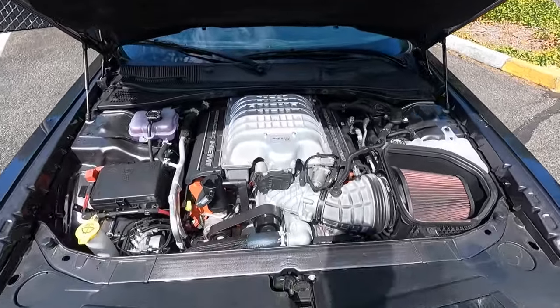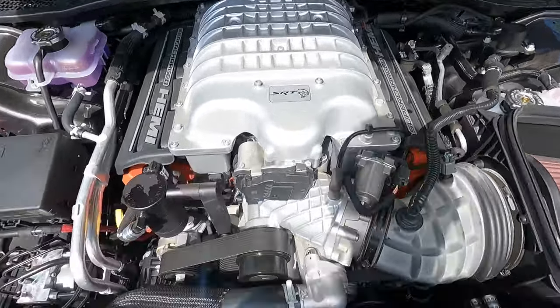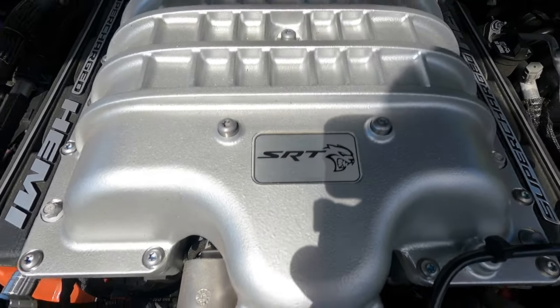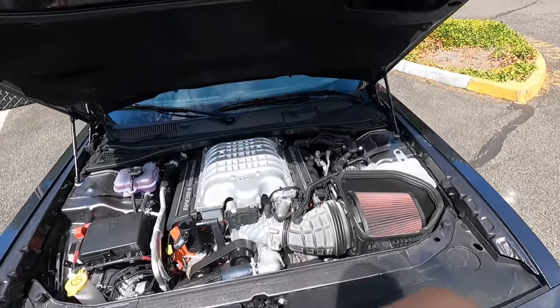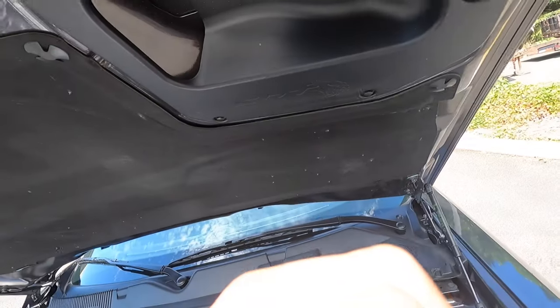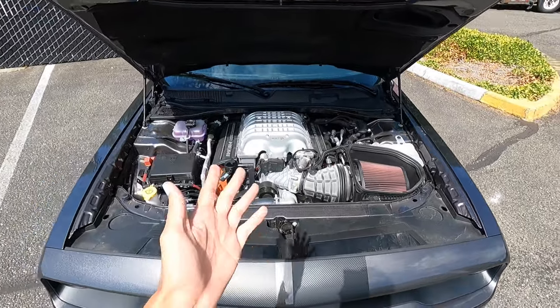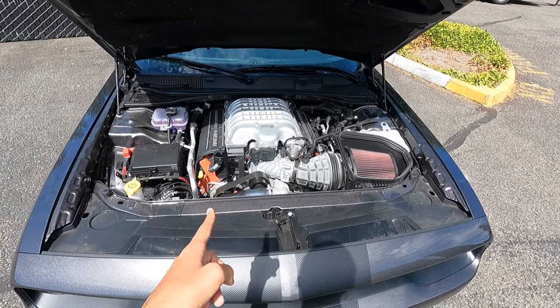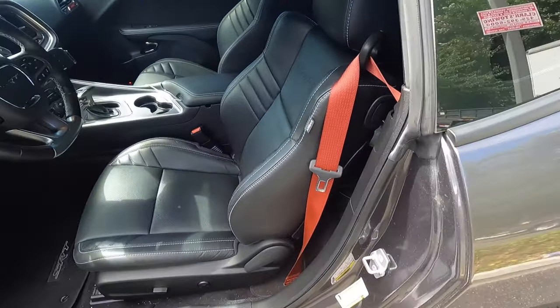Just popped the hood here. You can see we have the supercharged 6.2-liter V8 — definitely looking really cool. It even says 'SRT Hellcat' on the top. It has this cool intake system and those dual snorkels are functional — they funnel air straight into the intake. As I mentioned, 717 horsepower and 656 pound-feet of torque.